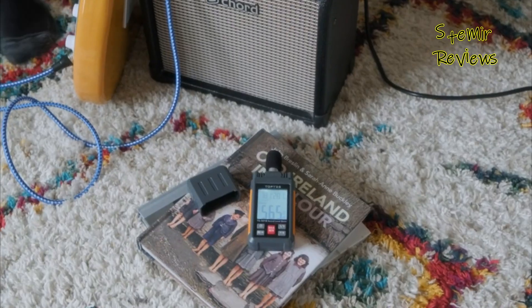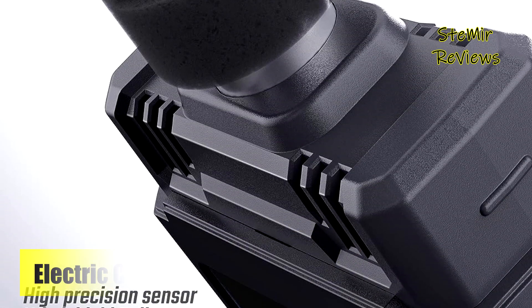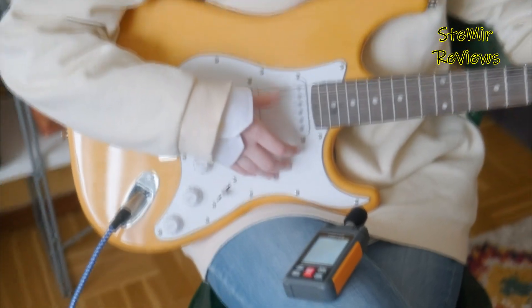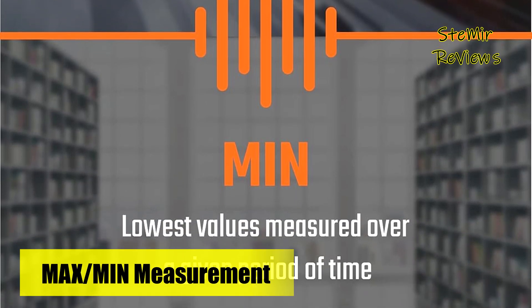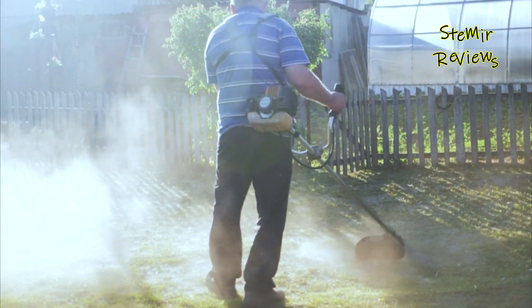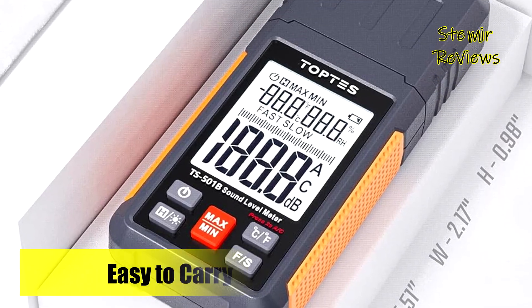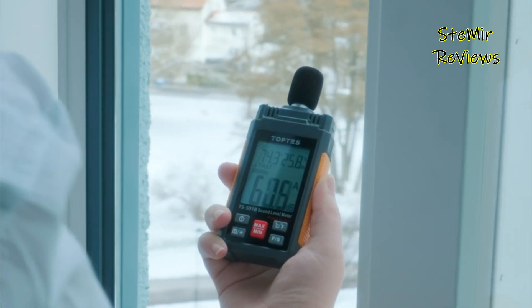Designed with user comfort in mind, the non-slip-side design ensures effortless portability. Powered by three durable batteries, the TS501B SPL meter boasts an automatic power-off feature that contributes to prolonged battery life, with a timely low battery indicator serving as a reminder for battery replacement. In sum, the TOPTEZ TS501B decibel meter is a triumphant fusion of precision, convenience, and advanced features, cementing its status as the paramount choice for sound level measurement. Your valuable input and support are pivotal as we strive for innovation.